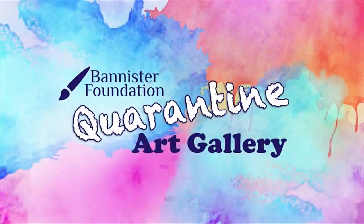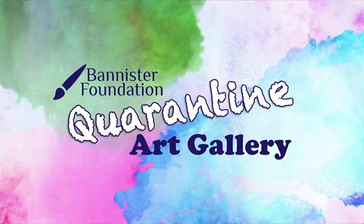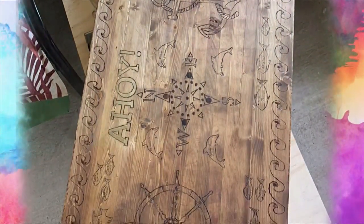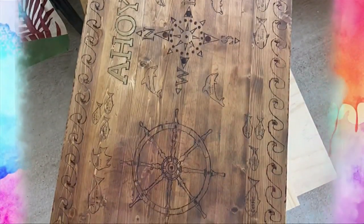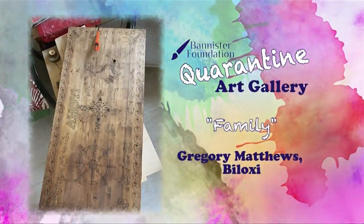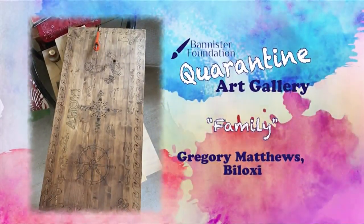Our Bannister Foundation Quarantine Art Gallery submission today is from Gregory Matthews in Biloxi. He's been doing some wood burning art and says the four corners of the piece represent the anchors of the family, and each school of fish is the kids. How cool is that? Yeah, really, really nice.